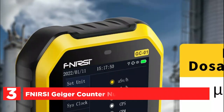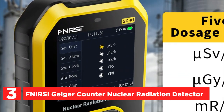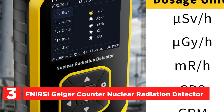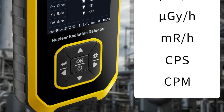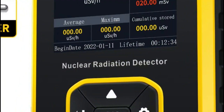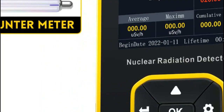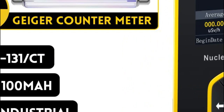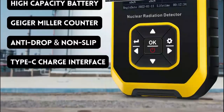At number 3, the FNIRSI Geiger counter nuclear radiation detector. The FNIRSI GC-01 is a highly accurate nuclear radiation detector equipped with a built-in GM sensor, capable of detecting gamma, beta, and x-rays with a fast response time. Users can set the current dose alarm value and accumulated dose alarm value as per their requirement. The radiation monitor automatically triggers an alarm, whether the detector screen is in sleep mode or operational mode, when the radiation dose detected surpasses the preset alarm threshold. Users can choose from three combined alarm modes, including light, vibration, and sound.